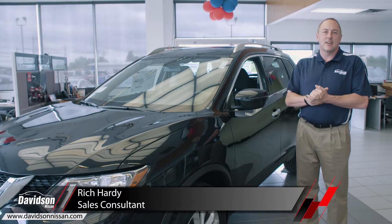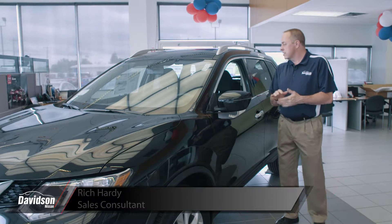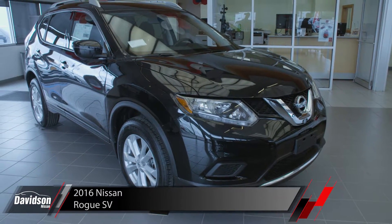Hello, Rich Hardy here from Davidson Nissan in Watertown, New York on Outer Washington Street. I am here to present to you the 2016 Nissan Rogue.